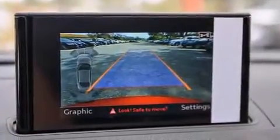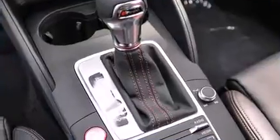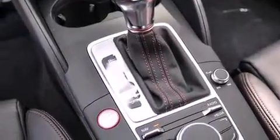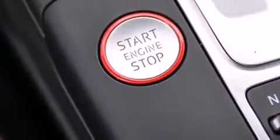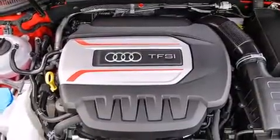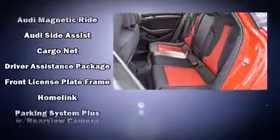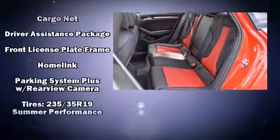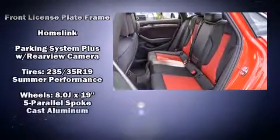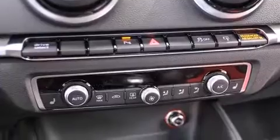With high-intensity discharge headlights illuminating your path, you'll always appreciate maximum visibility. Audi ensures the safety and security of its passengers with equipment such as dual front-impact airbags with occupant-sensing airbag, traction control, brake assist, a security system, and four-wheel disc brakes with ABS. You'll never lose visibility with rain-sensing wipers, which activate automatically when the drops start to fall.